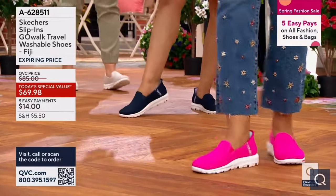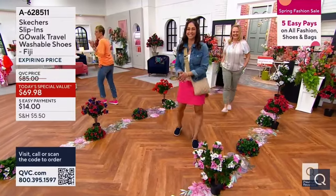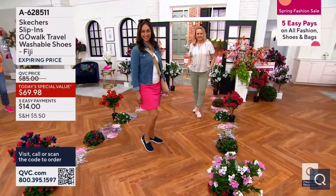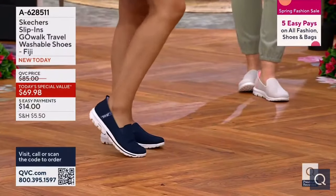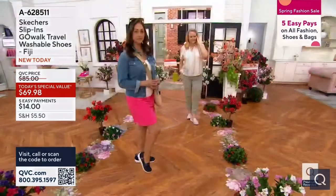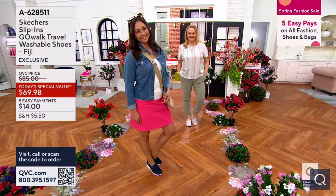Deanna and Jackie, you've done such a good job. So here's the story: we have eight fantastic colors for you. They are under $70, exclusive to us here at QVC. Deanna has them on in the navy, Jackie has them on in the taupe. They are a sale price of $69.98, $14 on an EasyPay to get them home.